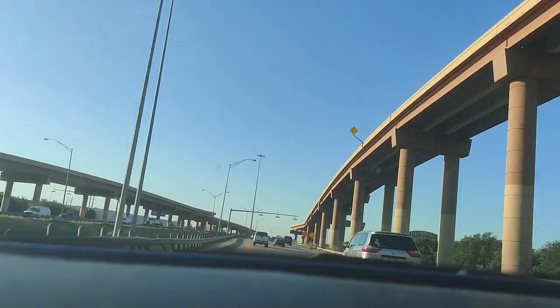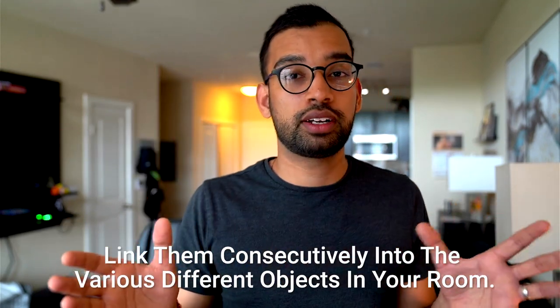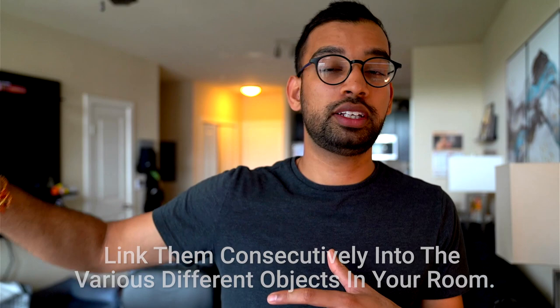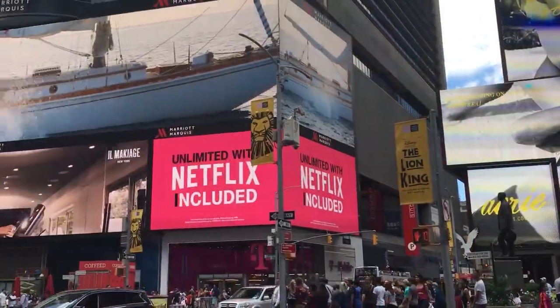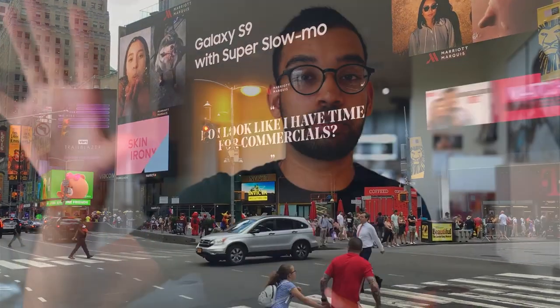This is the most basic breakdown of how to use a memory palace, but it essentially revolves around the method of loci — having a place or a few places in your mind. Maybe you're driving to school or driving to work, or something like your living room. Whenever you have to memorize something, you find an interesting image — whether it be a medication or a concept or a side effect — and then link them consecutively into your various objects in your room, mentally walking from the first thing to the second to the next. That is how the memory palace works.